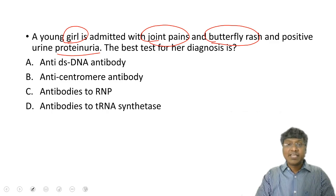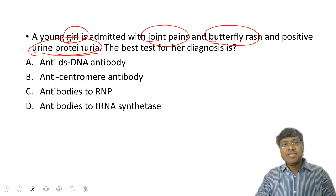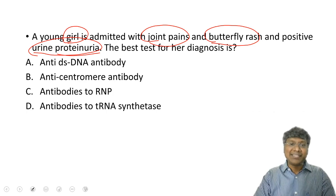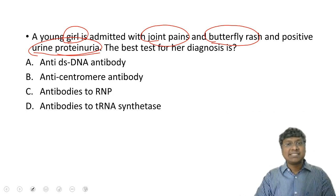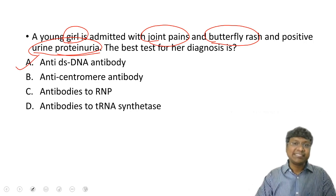The best sensitive antibody is anti-nuclear antibody (ANA). Now, since the individual has urine proteinuria, she has developed lupus nephritis — remember SLE is a multi-system disorder. The antibodies suggestive of lupus nephritis are anti-DS DNA.